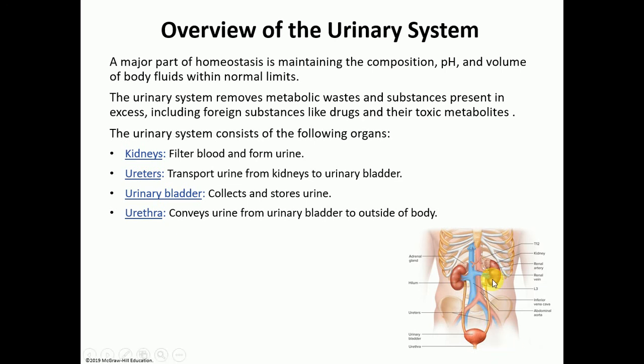The kidneys make urine, and the ureters transport the urine from the kidney into the bladder. The urinary bladder is a storage organ — it collects and stores urine until it fills up to a certain extent, at which point during urination urine will pass through the urethra.